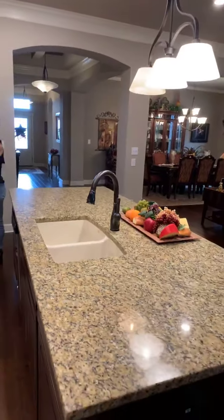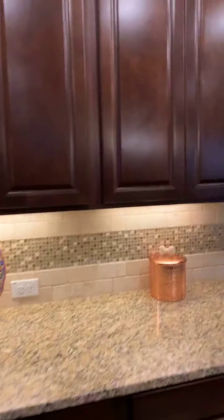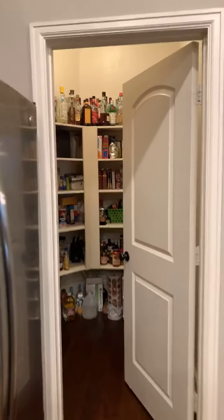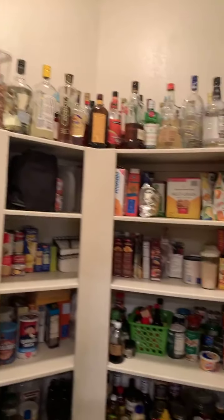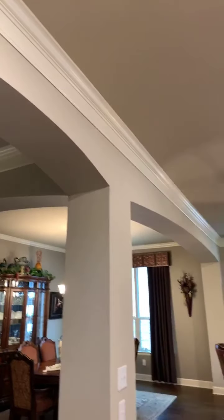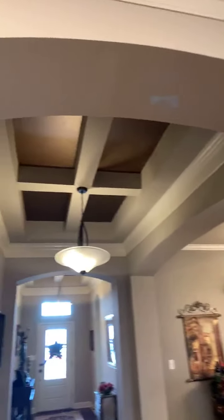And this pantry is phenomenal — it's a large walk-in pantry with plenty of storage. You may have also noticed as we've been walking through, there's wonderful crown molding throughout. The details in this home are just gorgeous.